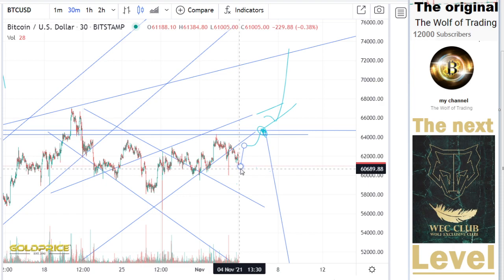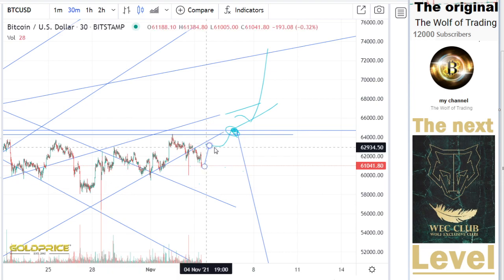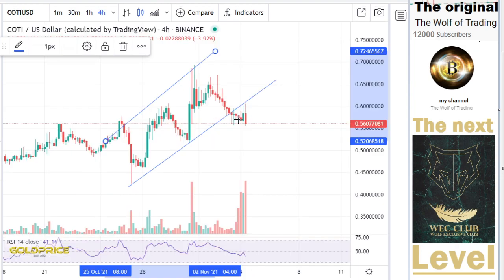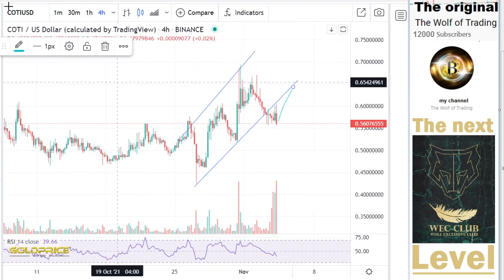You can see this is the positive trend channel. We break this to the downside, and I think we have the possibility to go to $64,000. Also here at the Coty price, we have the possibility to go to 64 cents, and that is interesting.